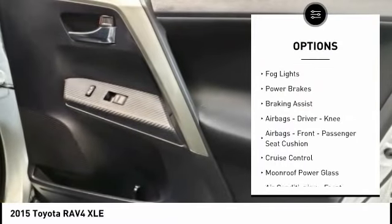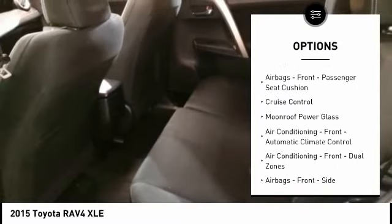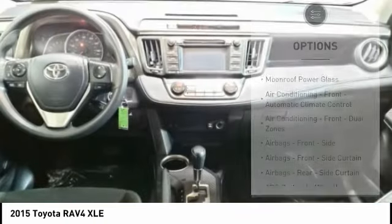Traction control. Stability control. Daytime running lights. Fog lights. Power brakes. Braking assist. Airbags.